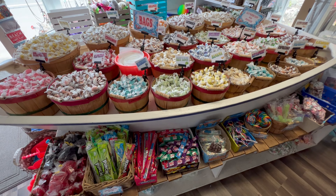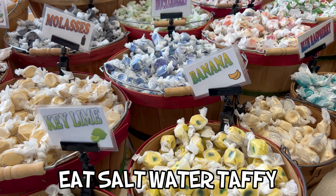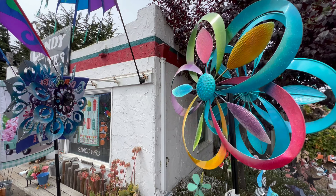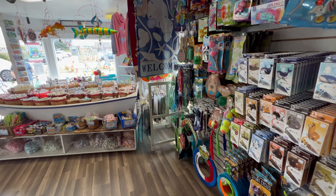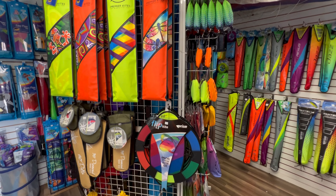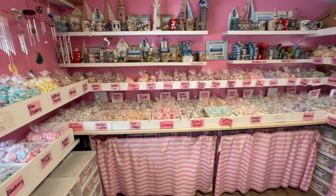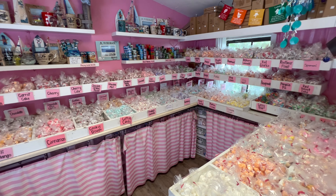Our seventh recommended thing to do in Bodega Bay is to indulge in some sticky and sweet saltwater taffy. There are two taffy stops in town. The first is Candy and Kites, where you'll find a fun collection of various taffy flavors along with a colorful assortment of yard art and, of course, kites. And just down the street is Patrick's, which sells bagged collections of this seaside treat along with other sweets and souvenirs.